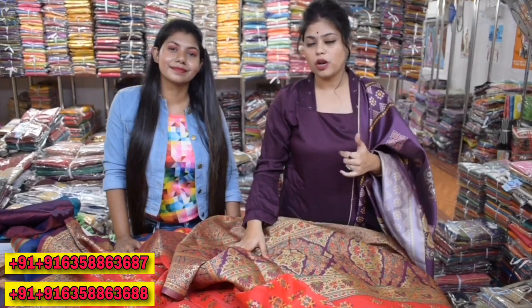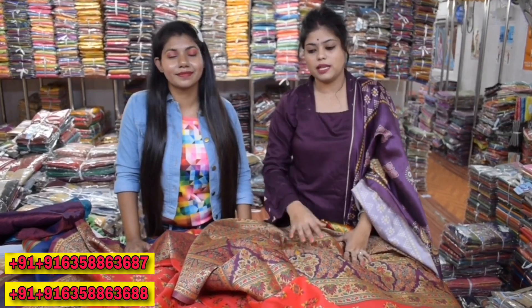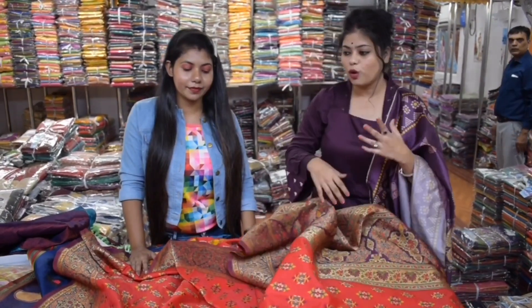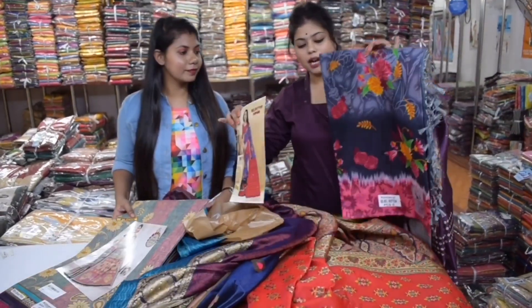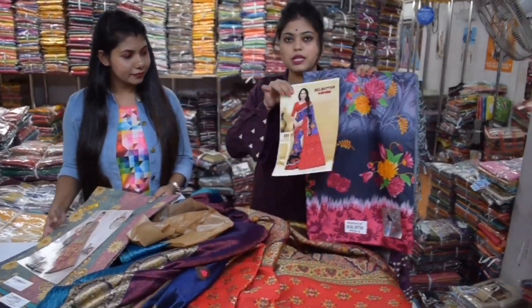If you can shop from home, you can also call and message, and you can shop from the house. We have seen silk sarees and cotton sarees. It has a whole pattern and you can see the look of this type.